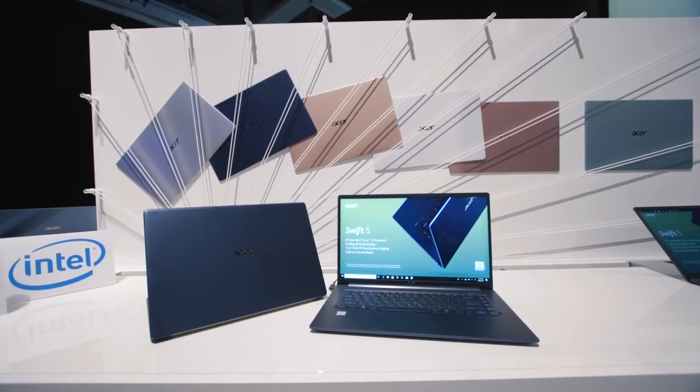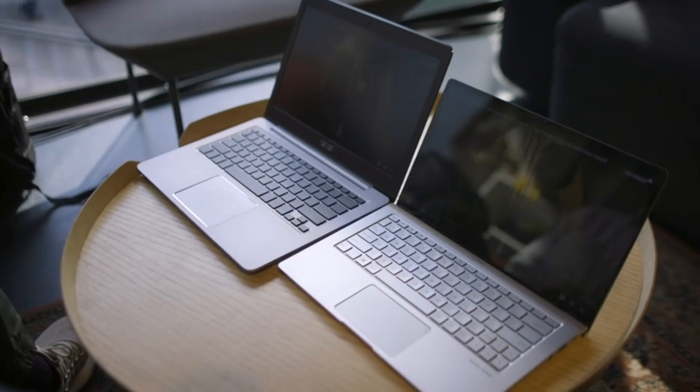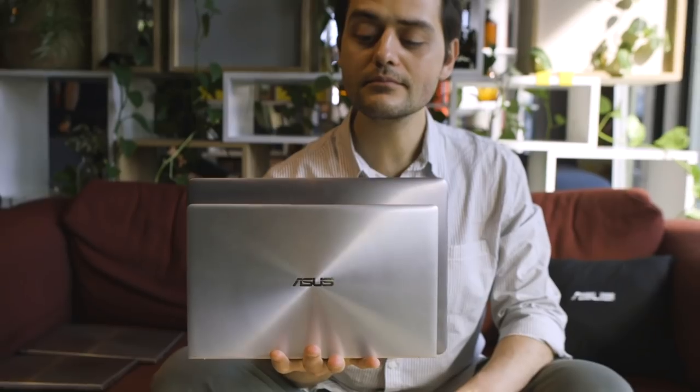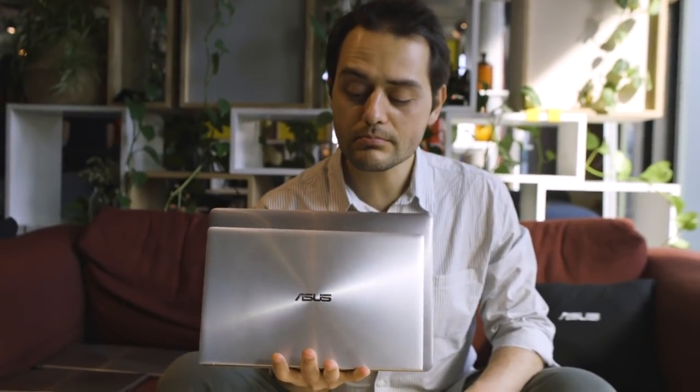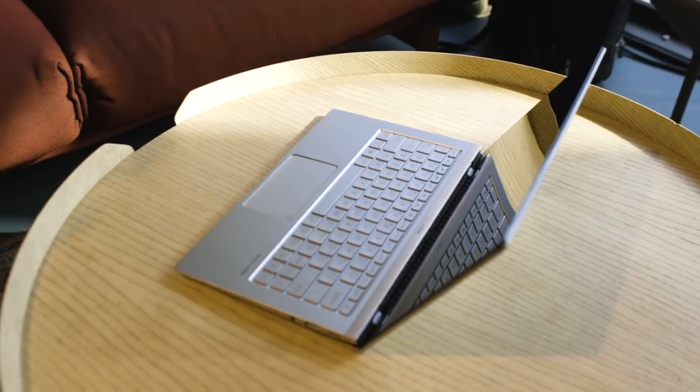It's not just about aesthetics, though. Bezel-less screens look fantastic, but there are actual real benefits here. Take something like the Acer Swift 5, which takes a 15.6-inch screen and puts it in the body of the old 14-inch model. Or Asus's Zenbooks, which go in a different direction — taking a 13-inch laptop and making it so much smaller than it used to be, almost an unheard-of size for that class of screen.